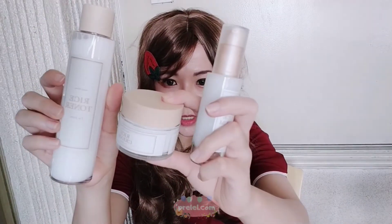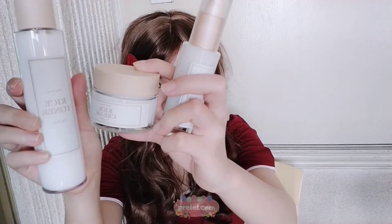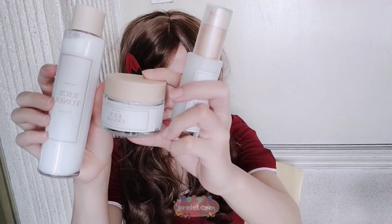I'll be trying these products and sharing with you how they look on my blog. These are the new products from I'm from, which you can get at Wishtrend at 5% off as a launch promo.